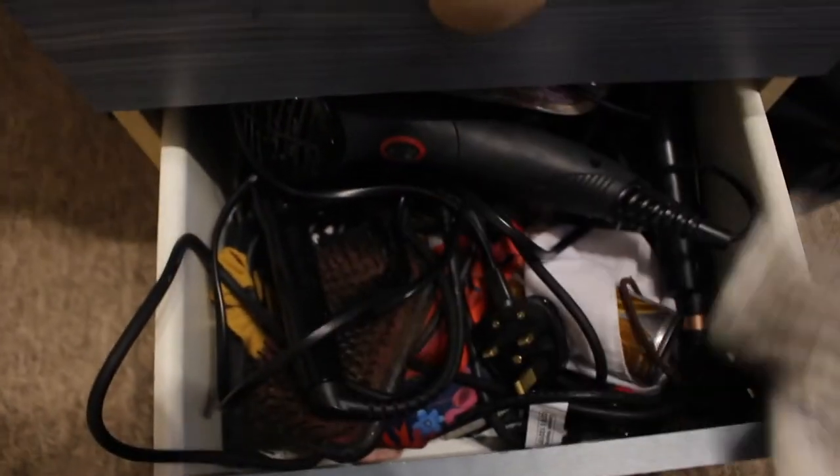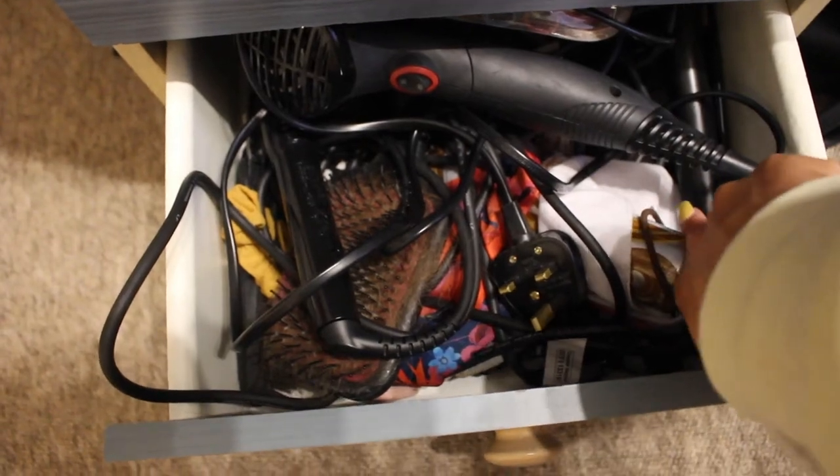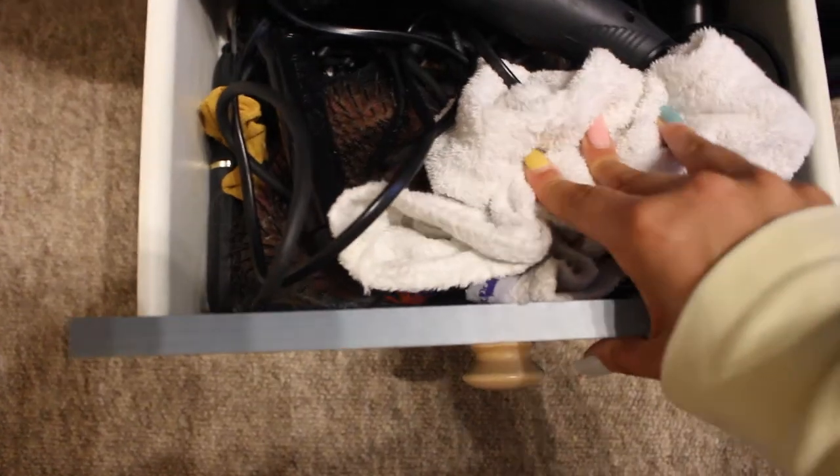And then in here is a messy drawer - this is all my hair stuff. I've got my hair turban, my hair brush, my dry shampoo, my hair dryer, my hair curlers, and then all my scrunchies and headbands in here. So yeah, that is that.